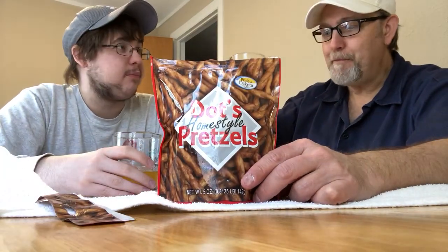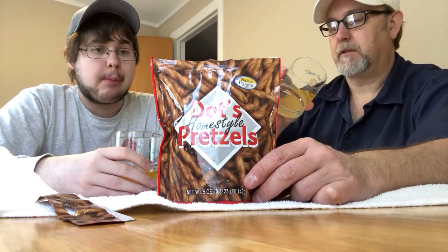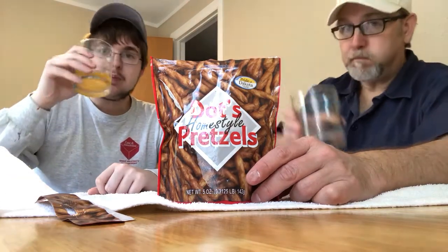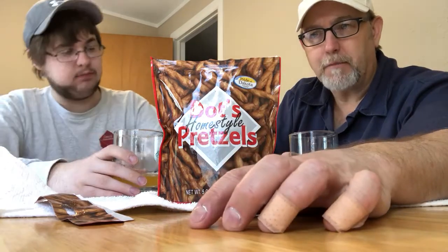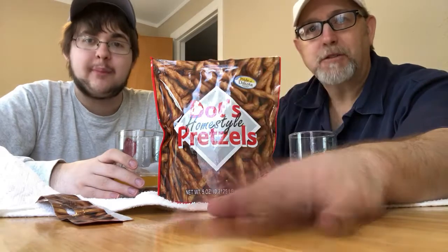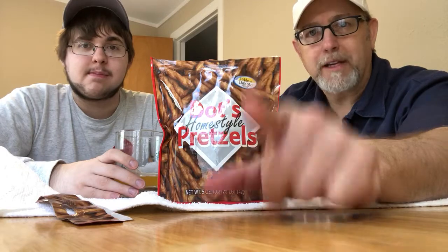They taste good with a red drink - goes pretty good with it actually. Thanks for watching, let us know if you've heard of these or seen them anywhere, and if you like them. See you on the next one - have a good rest of your Sunday and a good work week. Bye.